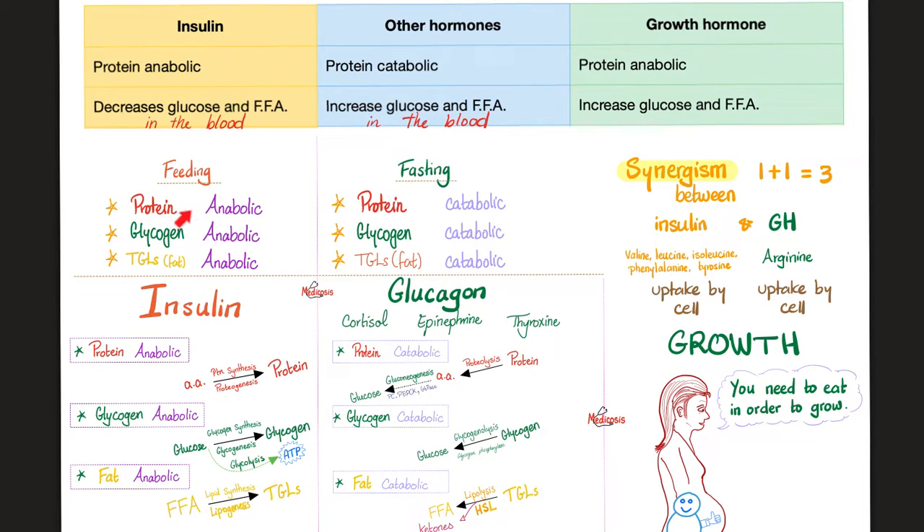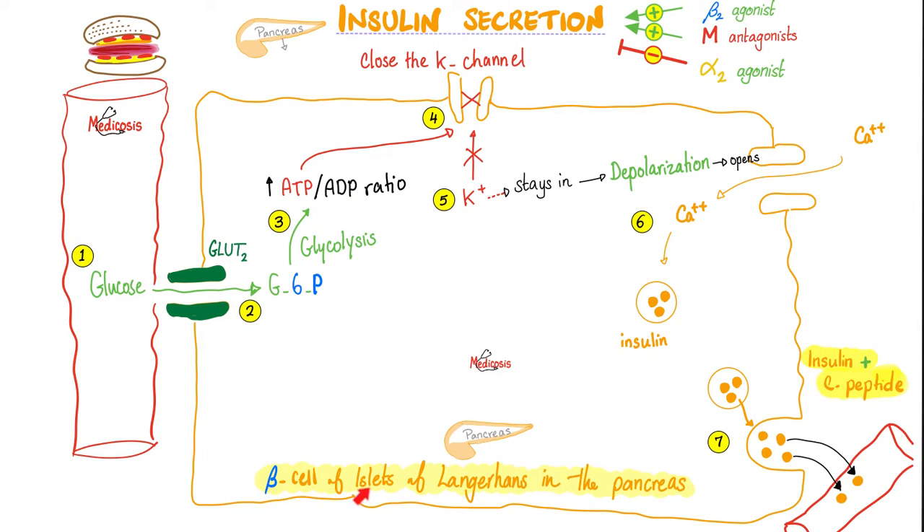Does insulin want you to build muscle? Yes, insulin is protein anabolic. Who else is protein anabolic? Growth hormone — and that's why there is synergism between insulin and growth hormone. Synergism means 1 plus 1 equals 3, which is a mathematical insanity but a physiological reality. Insulin is secreted by the beta cells of the islets of Langerhans in the pancreas. To learn about the mechanism of insulin secretion, please refer to my physiology or endocrinology playlist.